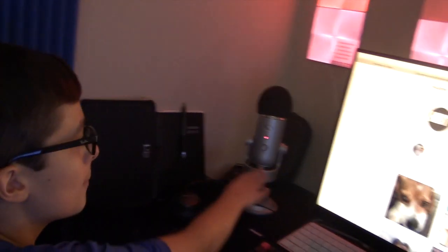Right next to it I have my Blue Yeti microphone. I primarily use it to help me record extra audio for my videos.